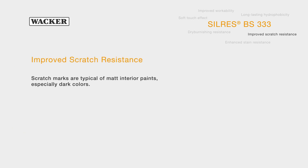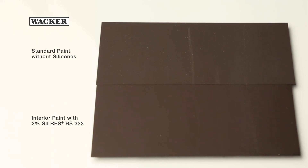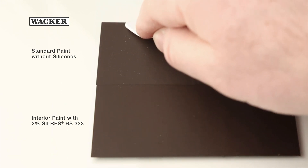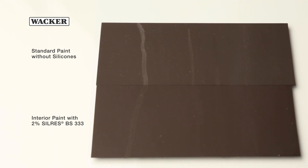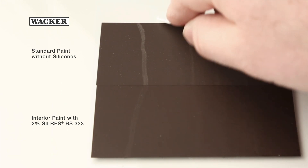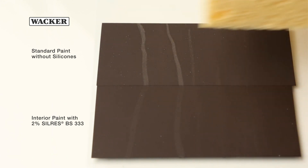Silres BS333 enhances the scratch resistance of paints. This is an important factor in matte interior paints, especially in dark colors. On paint modified with the WACKER Silicone Silres BS333, scratches can be easily wiped off.